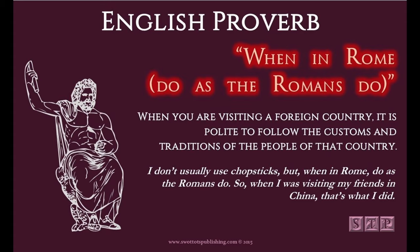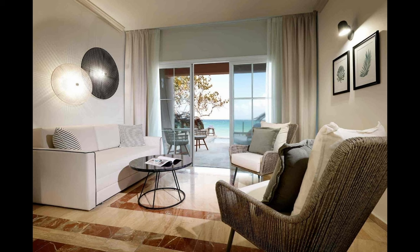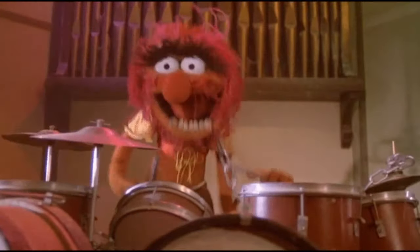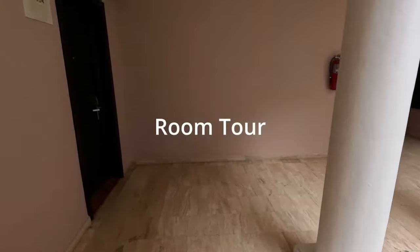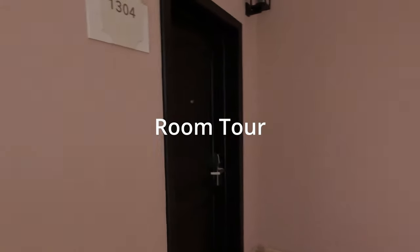The top tier rooms offer a connecting suite or private pool with ocean views. As they say, when in Rome — so we decided to splurge and test out the pool oceanside room to show you. Now get ready for our slightly lived-in room tour.